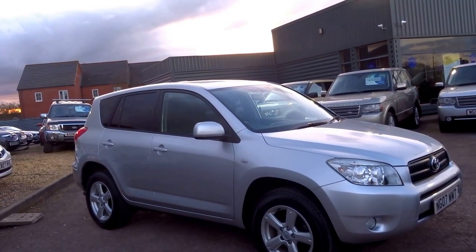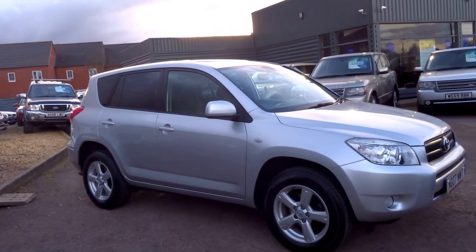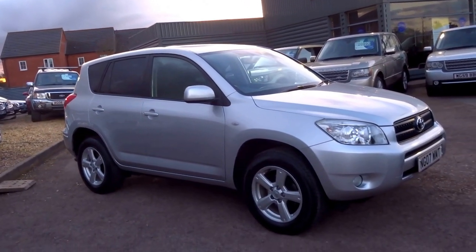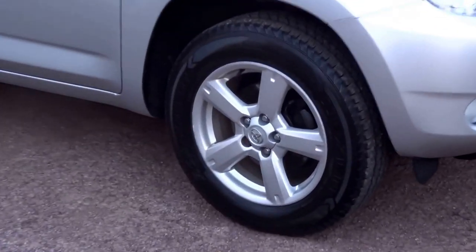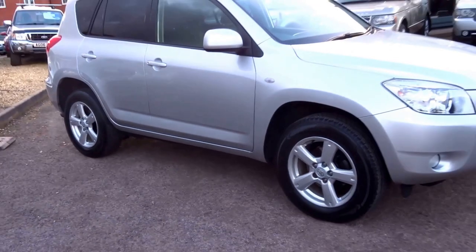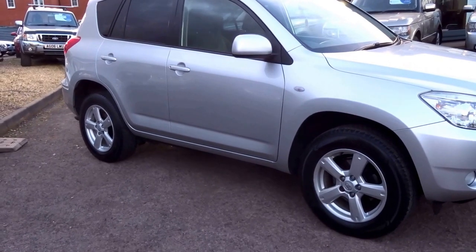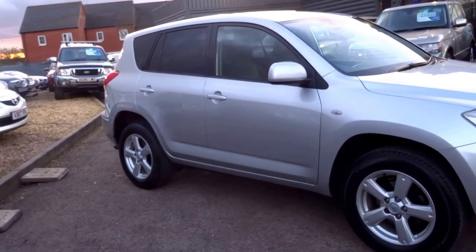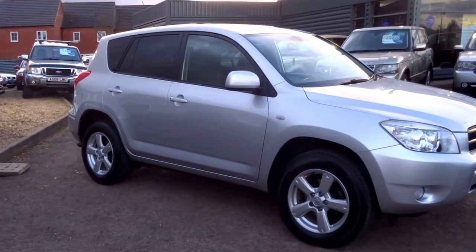To go through some of the options on this car: it's got leather trim, electric windows, electric sunroof, air conditioning, radio CD player, multifunction wheel, alloy wheels — a very nice five spoke. It's got ISOFIX in the back, full wheel drive lock as we just went through, electric windows, sun protection glass, a rear boot spoiler at the back, and floor mats.